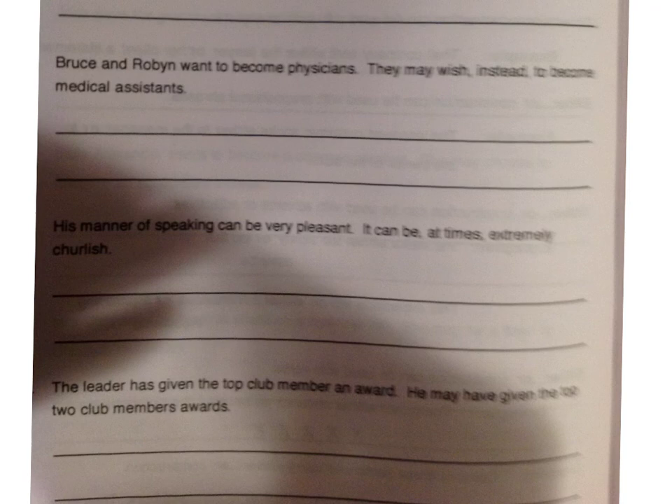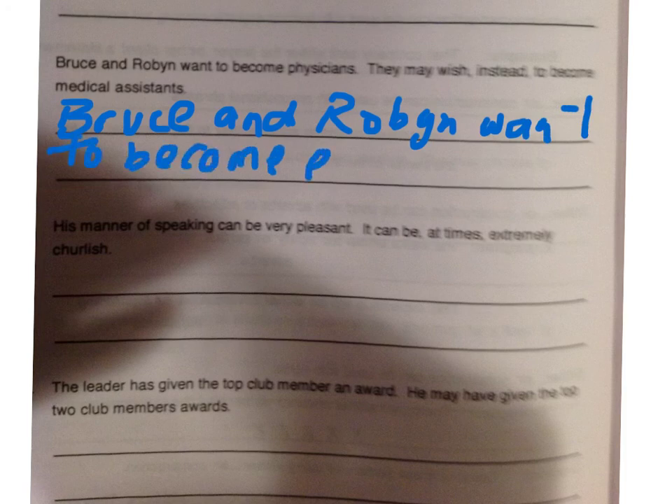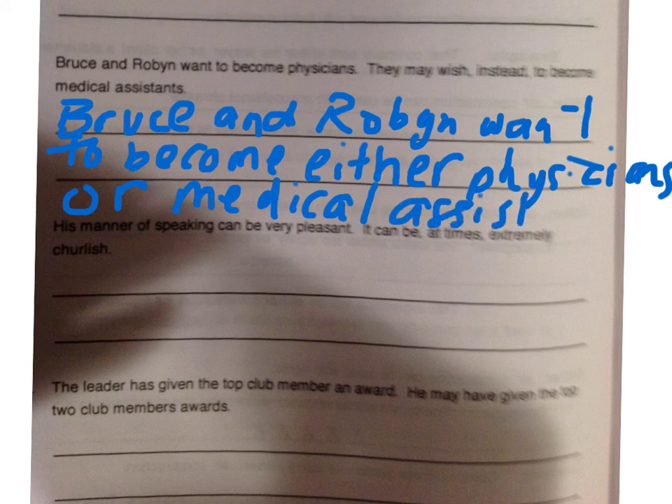The next correlative conjunction pair is 'either...or.' Let's look at this sentence: Bruce and Robin want to become physicians. They may wish instead to become medical assistants. So I'm going to start with the same subject: Bruce and Robin want to become, and I'll put the 'either' right before the thing we're joining — either physicians or medical assistants. The things we are combining in this sentence are these two nouns: physicians and medical assistants.